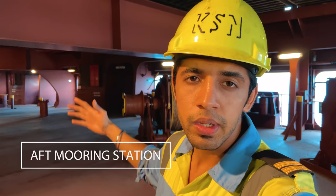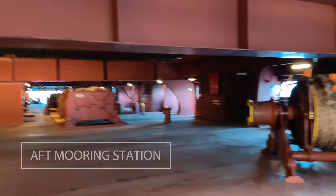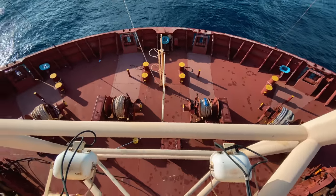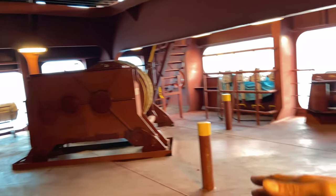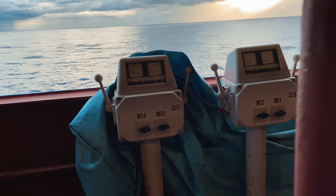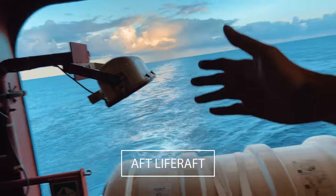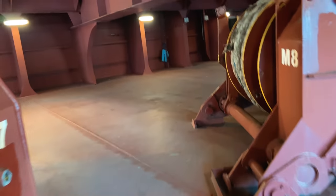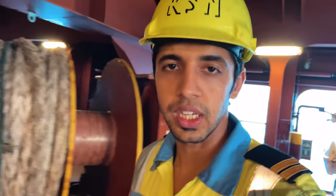Behind me we have the aft station of the ship - the mooring station - and this is a bit different than the forward. All the winches are in a straight line whereas in the forward as you saw it was in a circular manner. Different setup, different way of conducting the operation. These are the controllers, same like in the forward. Here we also have a life raft just in case somebody is stuck in the aft station - he can take this and abandon the ship. And also we have got a life buoy as you see, and a few life jackets and immersion suits.